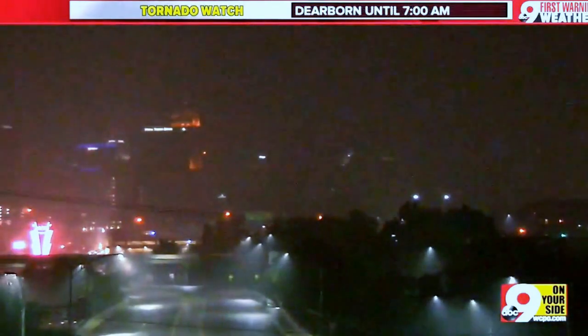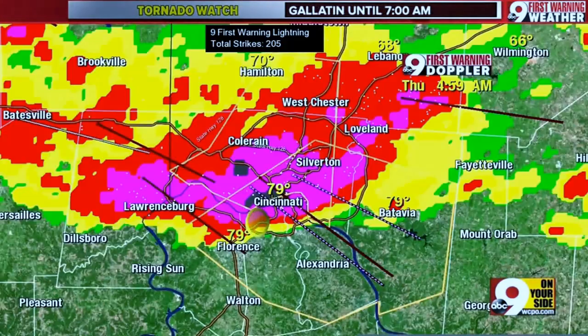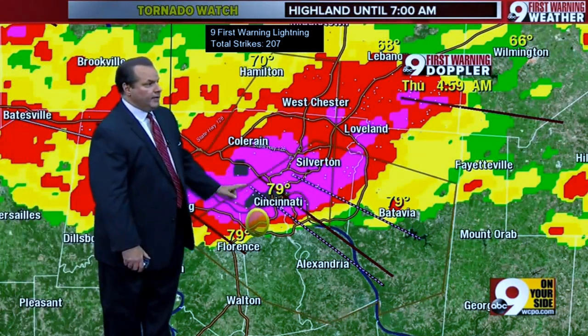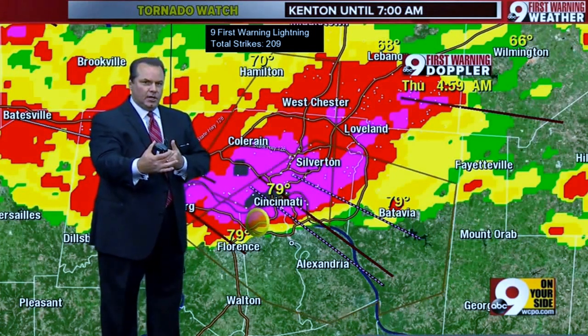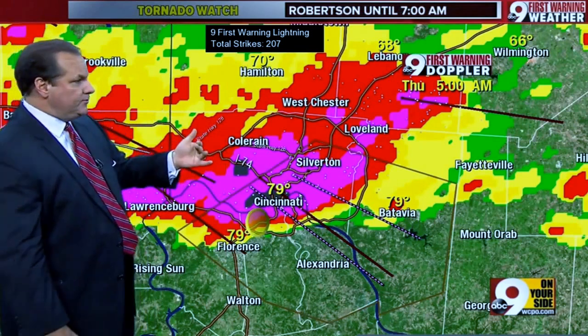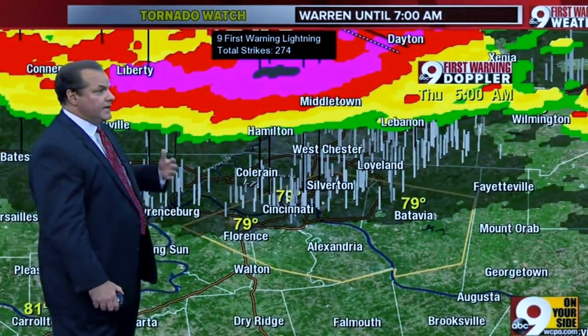Let's go to the big board with our 9 First Warning Doppler Viper System because I want to show there's some rotation showing on this particular storm. It's not surprising to see that because of the intensity of the storm. Remember just a few moments ago I was talking about that pink magenta area — now we jump into a black area, which is the next highest level of intense rain. And clearly you can see some of the rotation that might be happening within this storm at the upper area of the atmosphere. These are the storms that could produce dangerous twisting winds or perhaps even tornadic winds like we had earlier tonight.